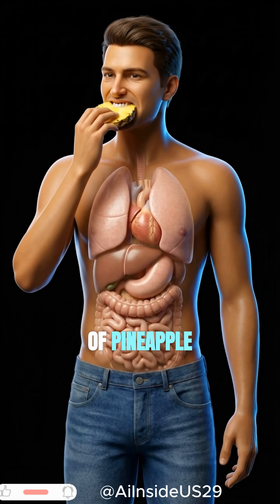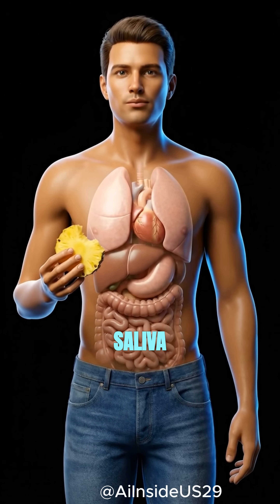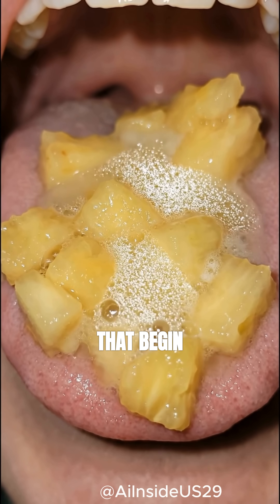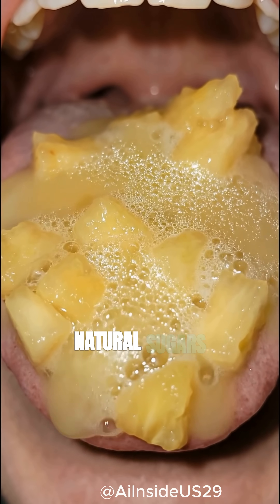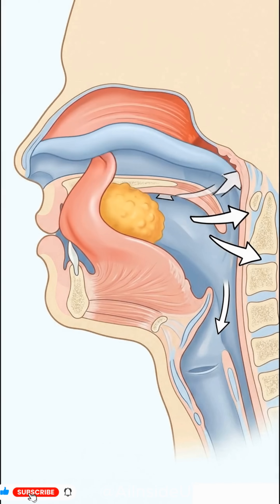When you take your first bite of pineapple, digestion starts instantly. Saliva releases enzymes that begin breaking down pineapple's natural sugars. Your tongue shapes the food into a smooth bolus and pushes it toward the throat.